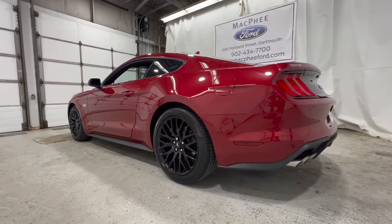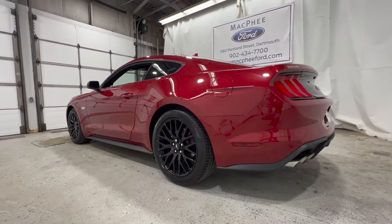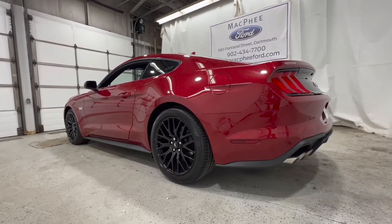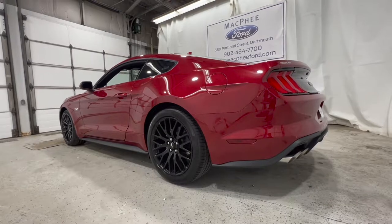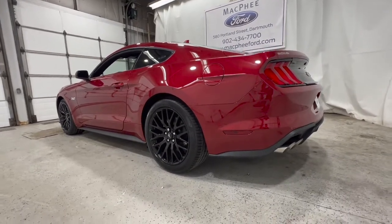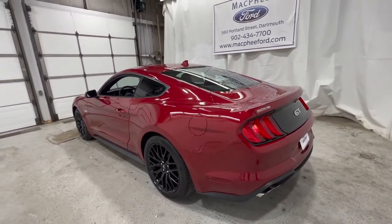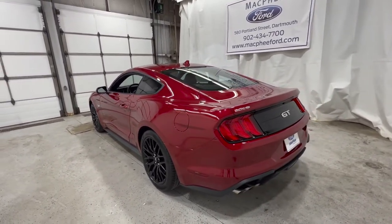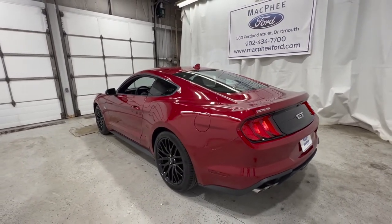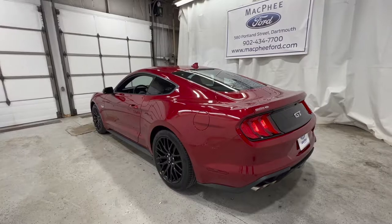In terms of final drive ratios, the EcoBoost can go from about 3.15-to-1 to a 3.55-to-1, and the GT model goes from a 3.31 to a 3.73, depending on trim level. This specific one has the 3.73 because it is the Performance Package with the manual transmission. If you get the automatic, you get a 3.55 final drive ratio.